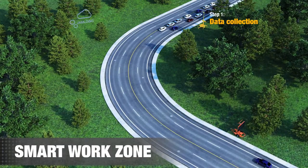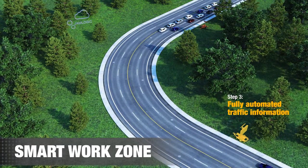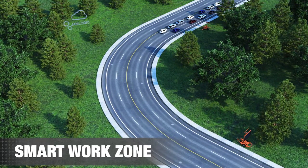In the simplest of terms, Smart Work Zones are comprised of data collection, data analysis, and fully automated outputs of real-time traffic information to motorists concerning downstream traffic conditions.